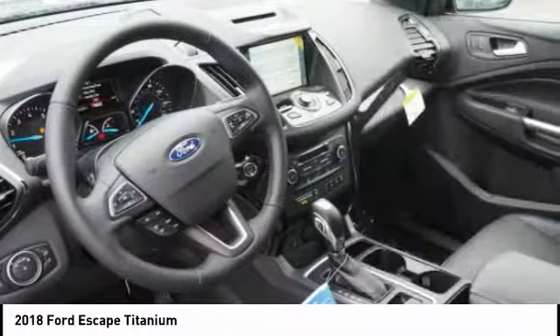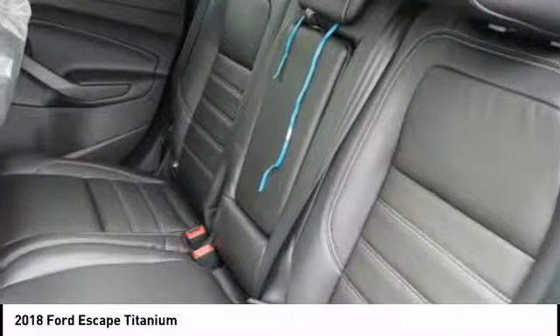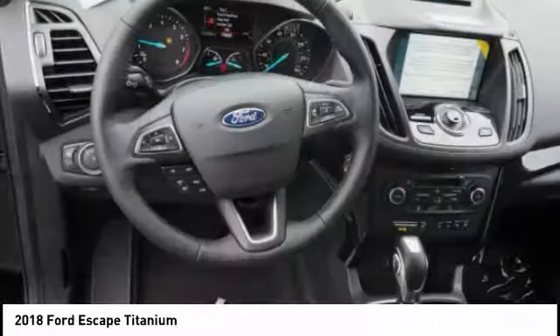Universal garage door opener, voice activated navigation system, heated steering wheel, power brakes.